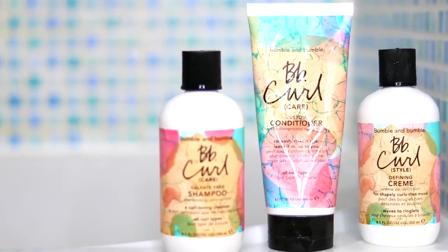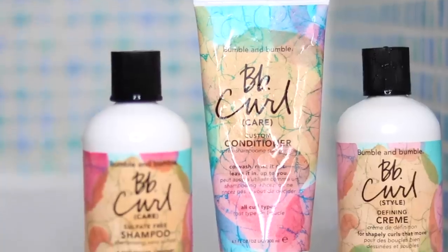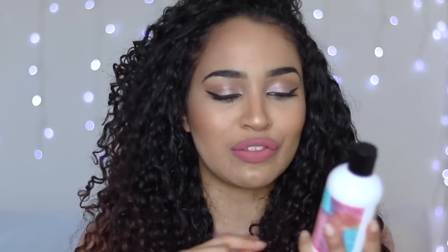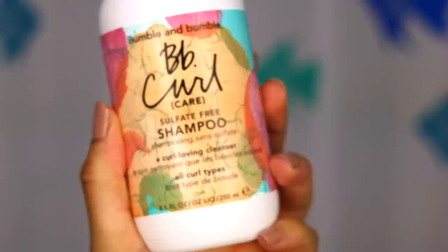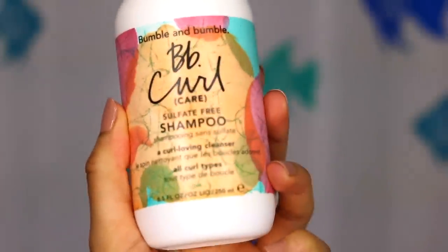So I actually have these three products. This is the BB Curl sulfate-free shampoo, the BB Curl custom conditioner, and the BB Curl defining cream. The first item is the shampoo — that's what I'm going to use first. The shampoo is actually a 250 milliliter bottle, which is more than it looks. It's a nice good size.